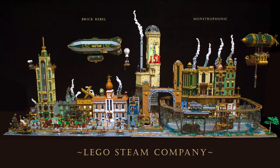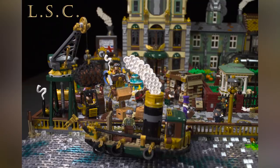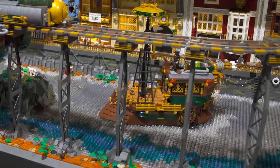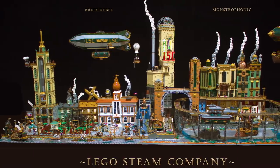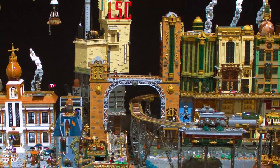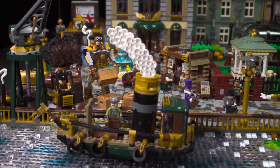At number two we've got a massive diorama built by just two builders — Brick Rebel and Monstrophonic — called The LEGO Steam Company. The steampunk aesthetic has been part of the building community for quite some time, and this is probably one of the best fully realized steampunk models I've ever seen. It's hard to focus on any single piece: the flying blimps are excellent, there's a model inspired by Jabba's sail barge, and the exterior gold-rimmed elevator really captures my imagination. Each building has a wonderful amount of ornate detail. The arched bridge over the gold-rimmed train tracks features the relatively new roller coaster track piece, and the rising steam from all the chimneys makes this whole place feel alive.